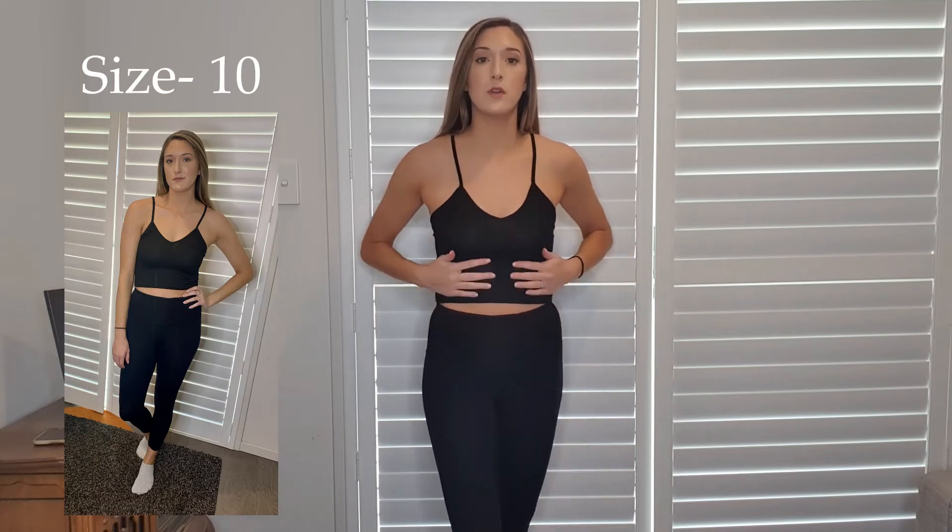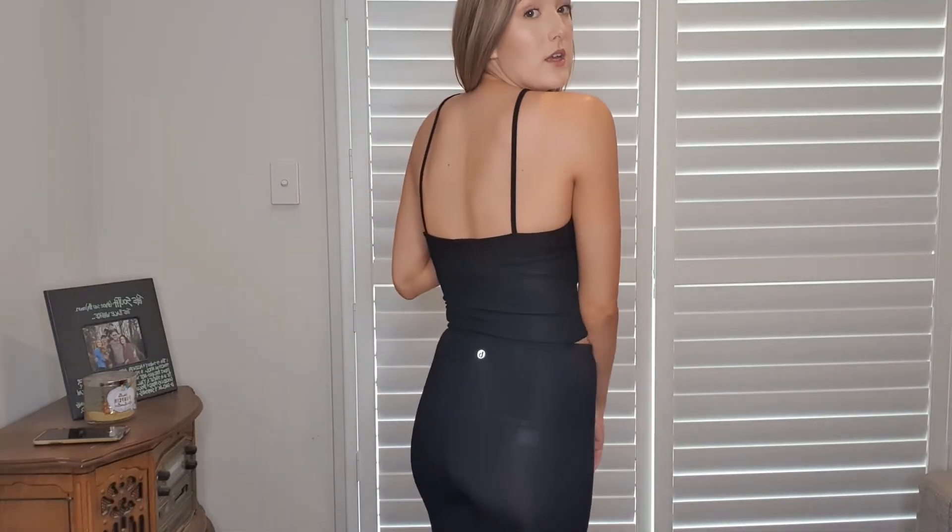I ordered this tank top from Pretty Little Thing and I don't love it. When I first put it on I couldn't breathe in it, so it's loosened up a little bit, but the straps just look really weird — too long, just funky. I got this in a size 8. The back is pretty low which I like, but the straps are the dealbreaker. It's not the worst tank top I've ever seen, but I'm just going to return it.